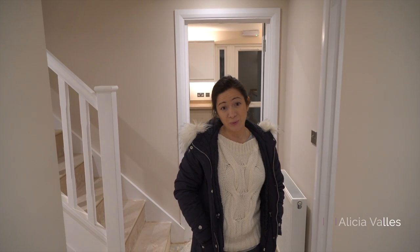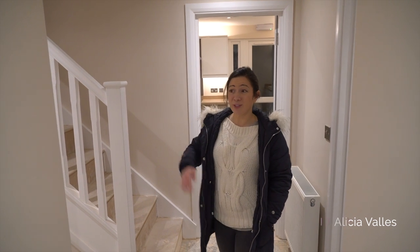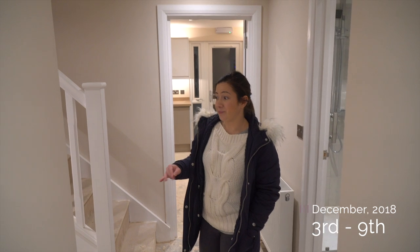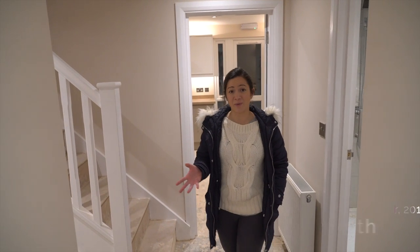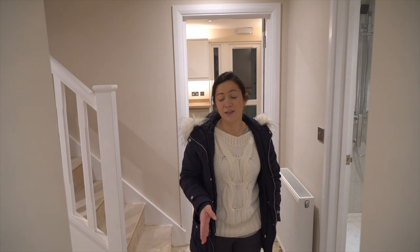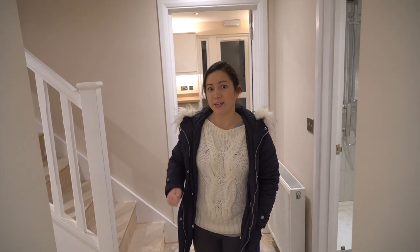Welcome to this week's update at Strachey Court. As you can see, it's really starting to look good now. Pretty much all of the decorating has been done — it's looking like a house now. We're still waiting for the carpets, and flooring is coming in this week. We've got a tenant ready to move in, so as soon as all the flooring and handyman stuff has been done, the tenant can move in.